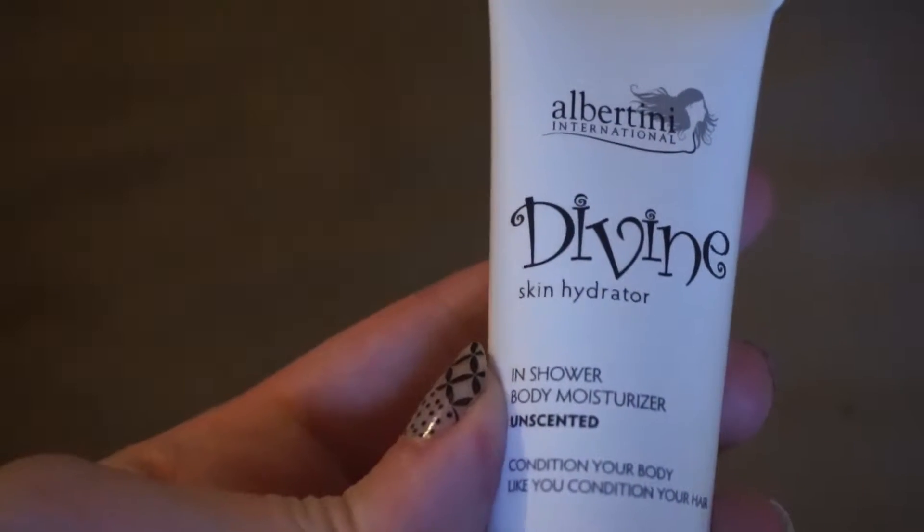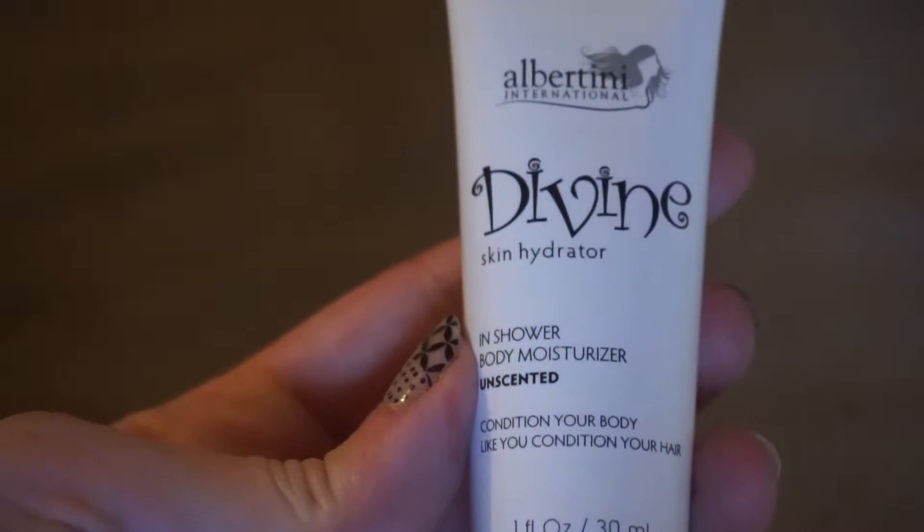Next up are the things that I wasn't so fond of this past month. First off is the Divine Skin Hydrator In Shower Body Moisturizer. It just didn't really do anything for me. I tried it in the shower and I didn't really notice any difference in my skin. It just kind of was slick — the product itself was kind of slick — and I wasn't a big fan of it.